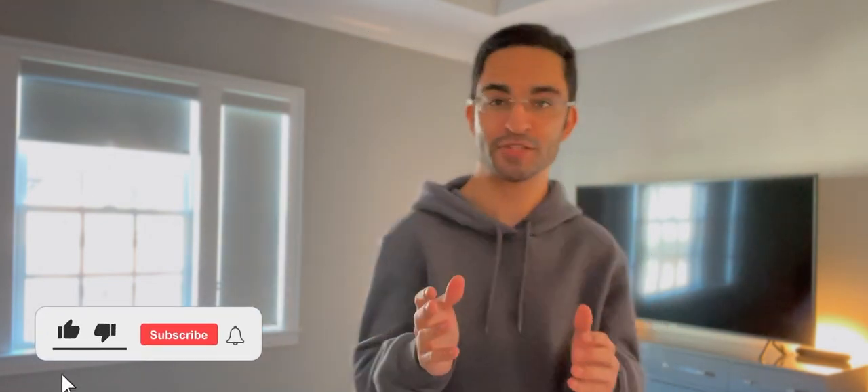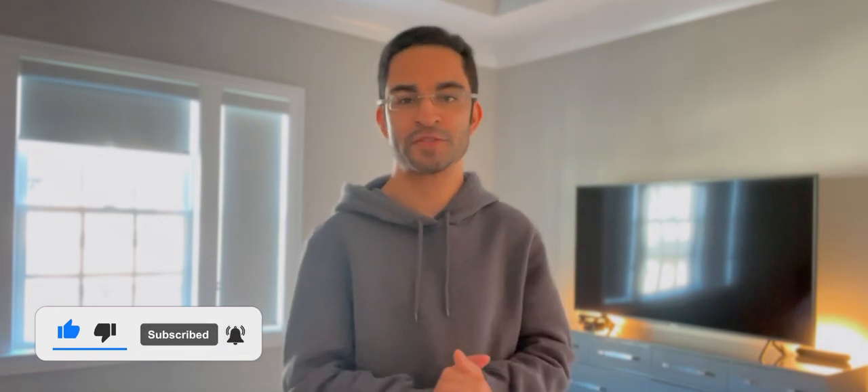Hello everyone, this is Faiz. Welcome back to my channel. I'm about to reach 1,000 subscribers and to be honest, I never thought that would be possible when I first started this channel. So if you haven't already, please subscribe to my channel. I am loving the love and support.